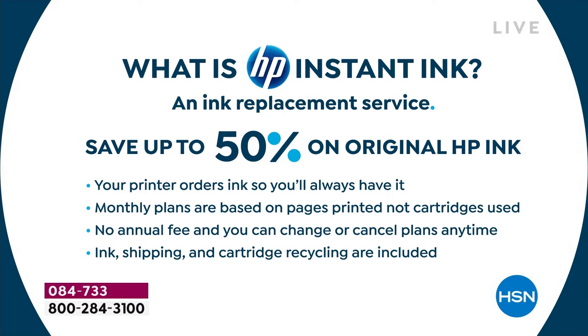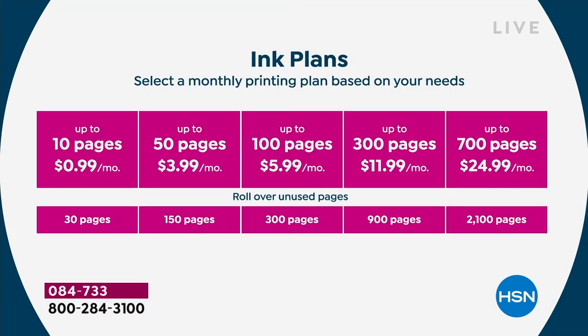The ink, shipping, and cartridge recycling are all included. It starts at 99 cents — if you want to print 10 pages a month, it's 99 cents. Most of the hosts and guests here use HP instant ink. The 50-page plan and the 100-page plan are about four dollars and six dollars a month. It's never 'oh my gosh, time to buy ink — it's a hundred dollars.' It's literally four dollars a month.